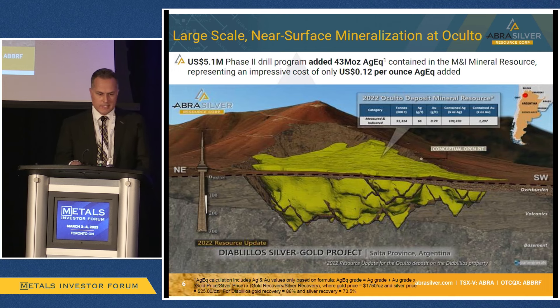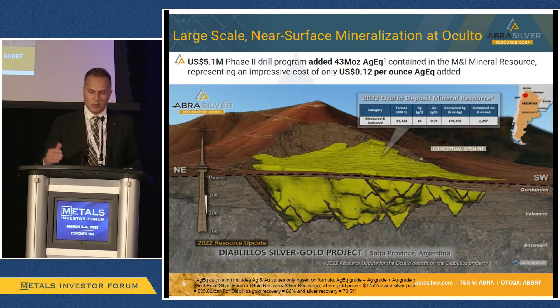Going into more detail, if you look at the CN Tower behind you as you exit the room — it's over 400 meters — it gives you a sense of the ore body at Occulto. It's about 400 meters tall, 800 meters in length and about 450 meters in width. This is now 50 million tons in the measured and indicated category. We've essentially doubled the size of the Occulto deposit over the last two years, and done that on a very efficient discovery cost.